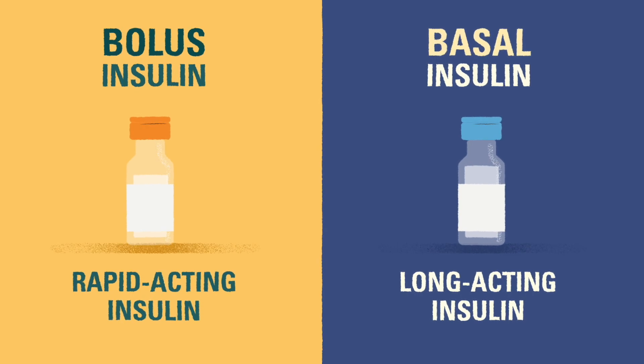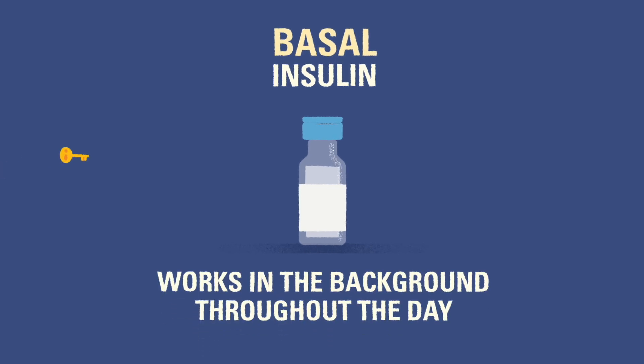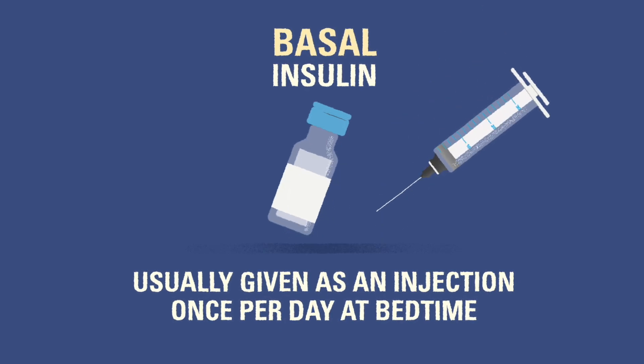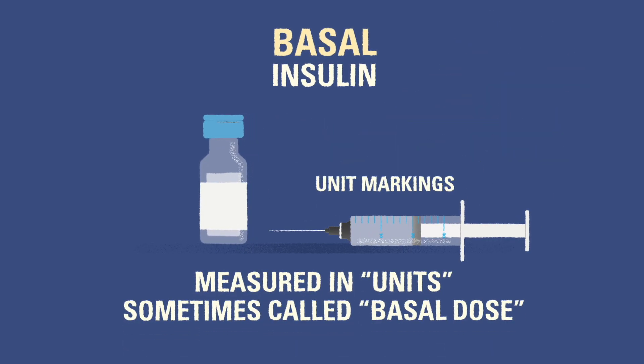Basal insulin, the long-acting type, is the background insulin that handles normal bodily functions regardless of the food we eat. Basal insulin works throughout the day to maintain a low level of insulin in the body. It is usually delivered via injection once per day, most often at bedtime. The amount of basal insulin is measured in units of insulin and referred to as the basal dose. The basal dose generally stays the same from day to day.